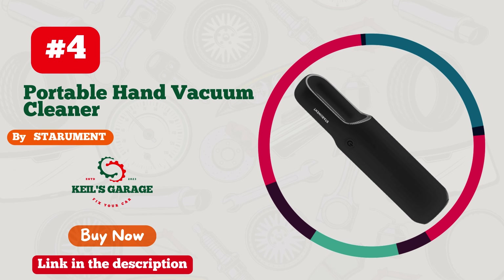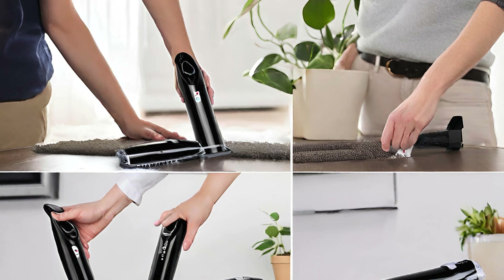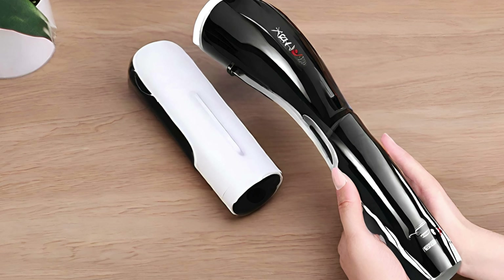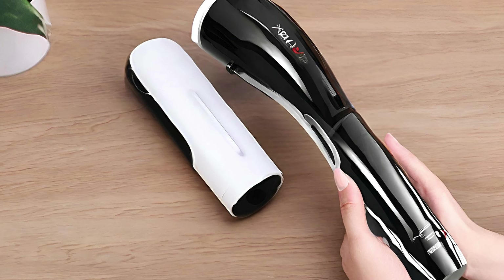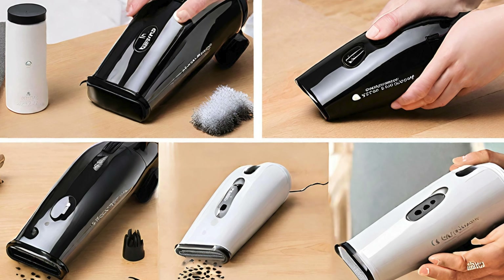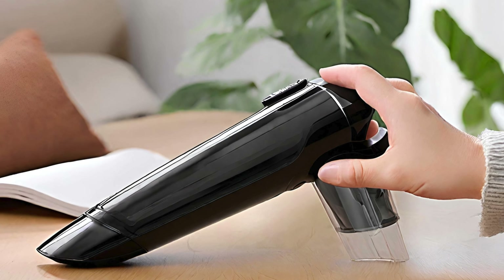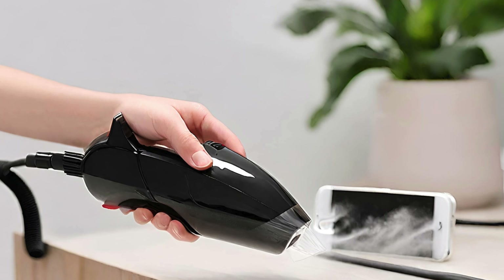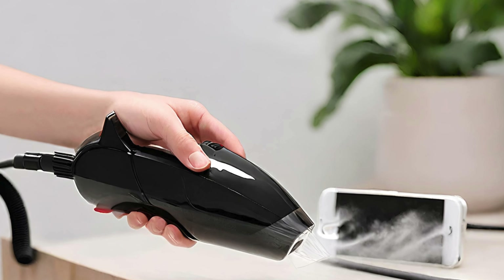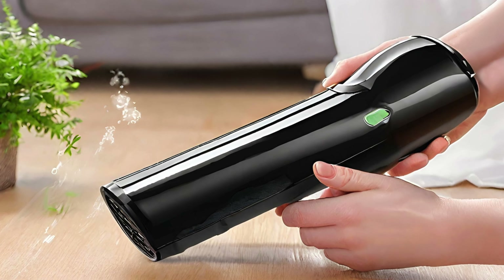Number 4: Steriument's Car Vacuum, a game-changer for pet owners. Say goodbye to stubborn fur and crumbs with this powerhouse cleaner. Unleash its mighty suction on your car interior, effortlessly lifting away pet hair and messes. The compact design ensures easy handling, reaching every nook and cranny. Boasting a sleek aesthetic, it's not just a tool, it's a statement. Your car deserves the Steriument treatment. Elevate your cleaning game and roll with a spotless ride. Upgrade to the ultimate solution for pet hair — Steriument's Car Vacuum — because your furry friends deserve a clean chariot.